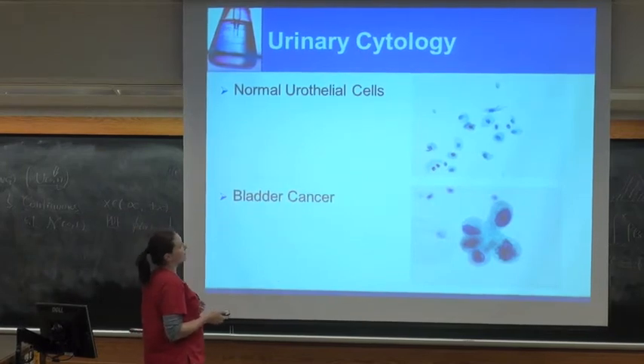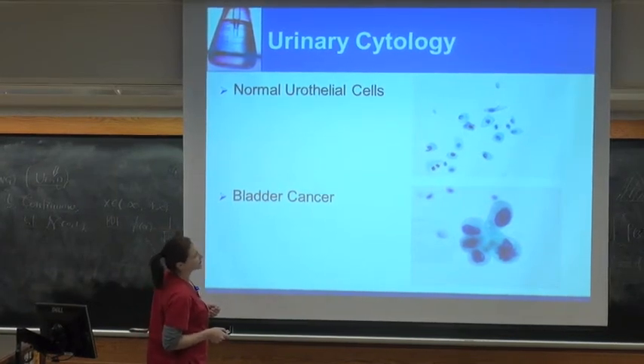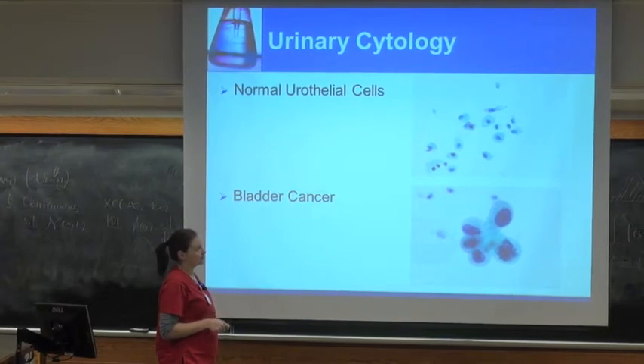Here's another example of cells. These are bladder cells that have been shed into a urine specimen, and down at the bottom we have actual bladder cancer from a urine specimen. Pretty obvious differences — you've got really irregular nuclear membranes and some marked hyperchromatism. With the architecture, normal bladder cells shed in urine are single cells versus the papillary structures you get with bladder cancer.